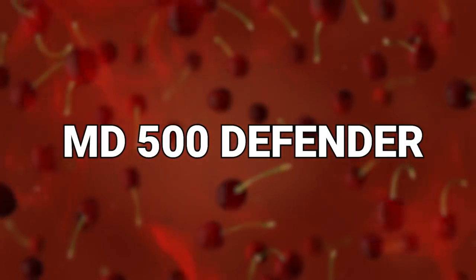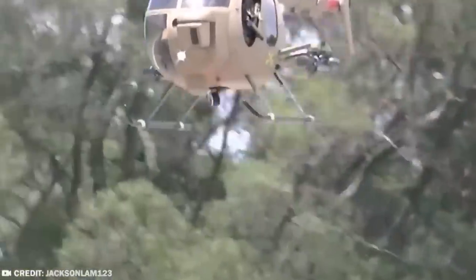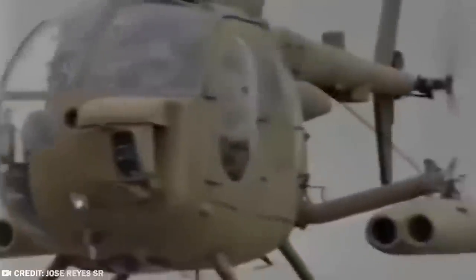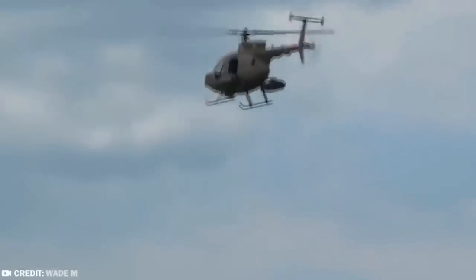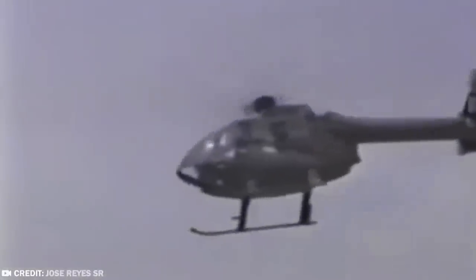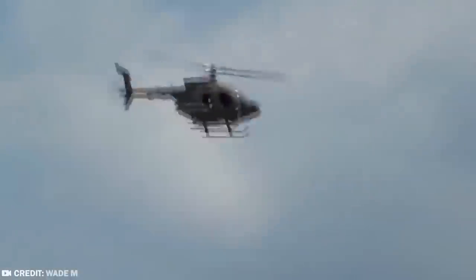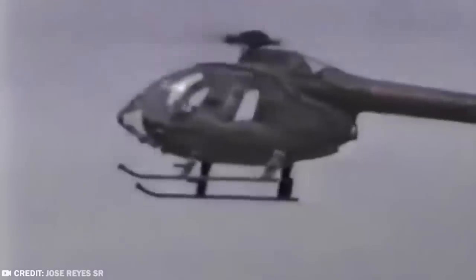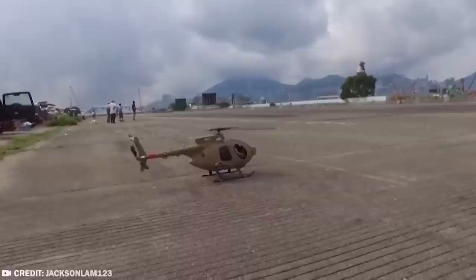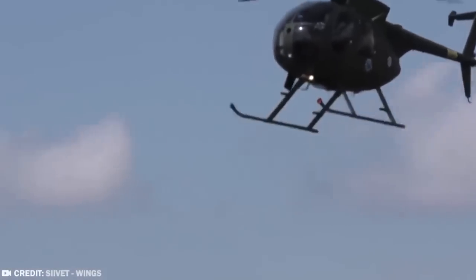#1: MD-500 Defender. Here's a helicopter that looks like the kind of transportation a movie villain would choose to escape from the scene of a crime — small and nimble, well-armed, and with a really menacing sort of face. Based on the OH-6 Cayuse light helicopter, the MD-500 Defender is a light multirole military helicopter often used in observation missions. It was frequently used in the Vietnam War alongside the bigger AH-1 Cobra, but could also be loaded with anti-tank missiles. Versions used at sea can be equipped with search radar, magnetic anomaly detectors, and lightweight aerial torpedoes.